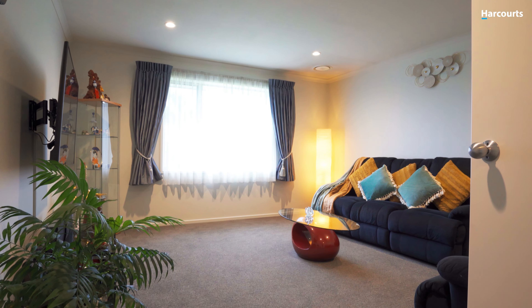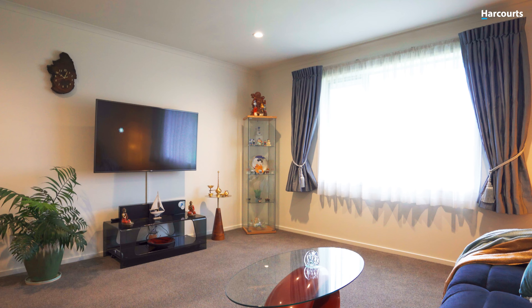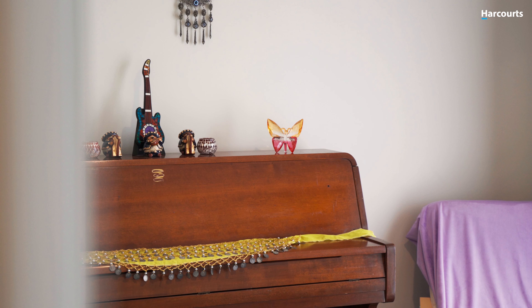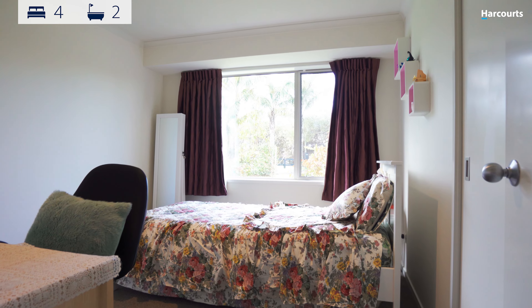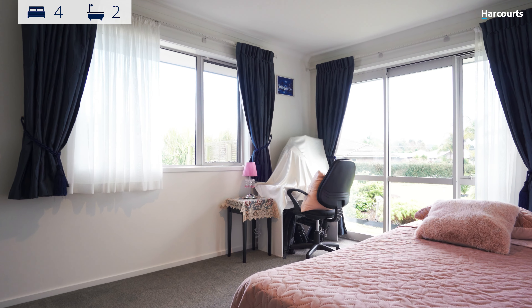This modern four-bedroom home has been thoughtfully designed with family living in mind. From the moment you enter the front door you will feel at home, as the expansive entrance invites you towards the central living area.